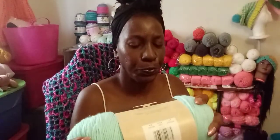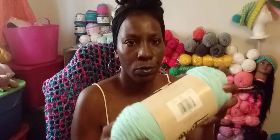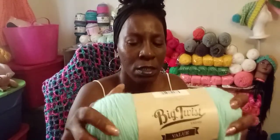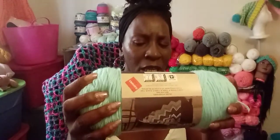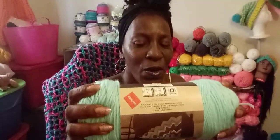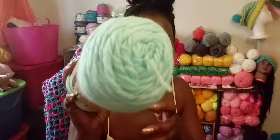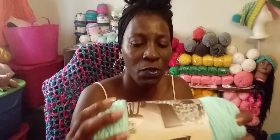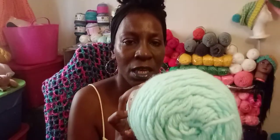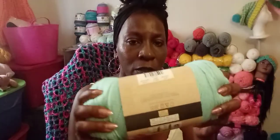I got this from Joann's — it was supposed to be clearance but it's on sale for $2.47. It's the Big Twist brand, from their clearance bin. I didn't bring my glasses but this color is light teal. I never used this yarn before so I'm kind of excited about using it. I bought three of these.